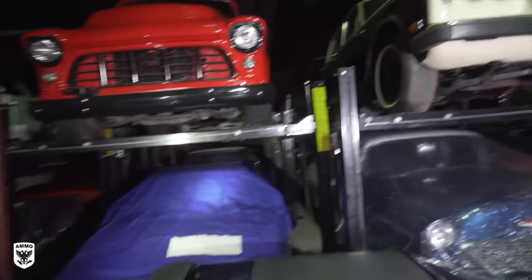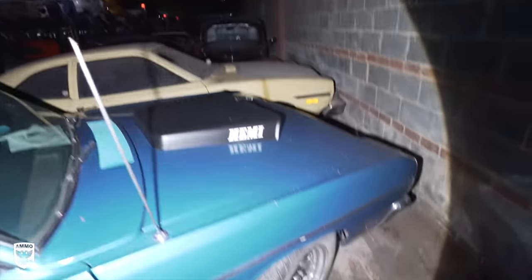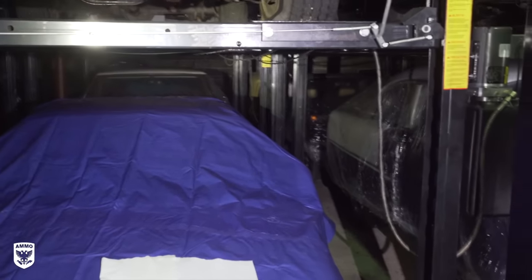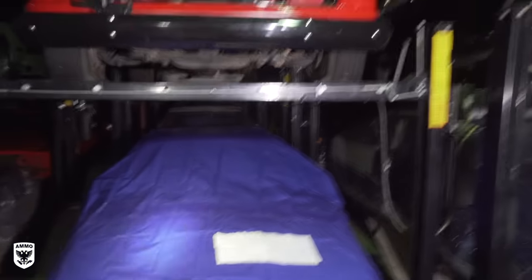Hey, there's the Pinto — can you see it back there? See the little yellow Pinto? Something for everybody. Wouldn't that make a nice little street rod? Under the cover here — watch your step.